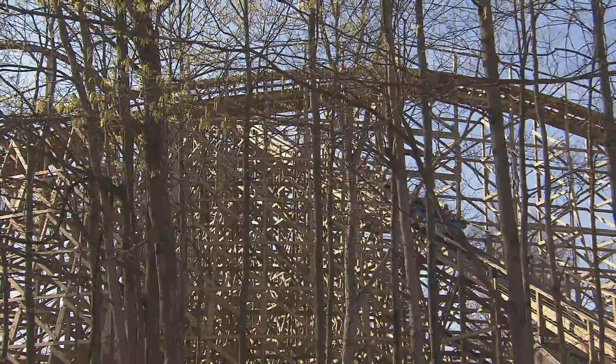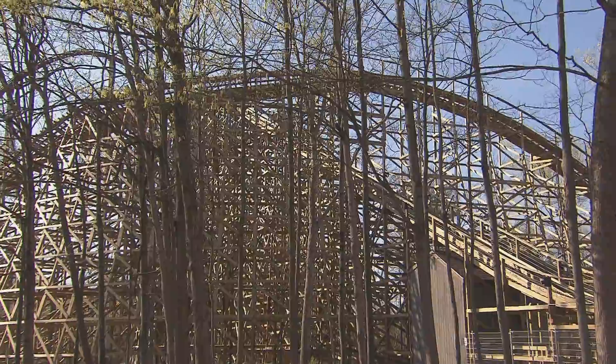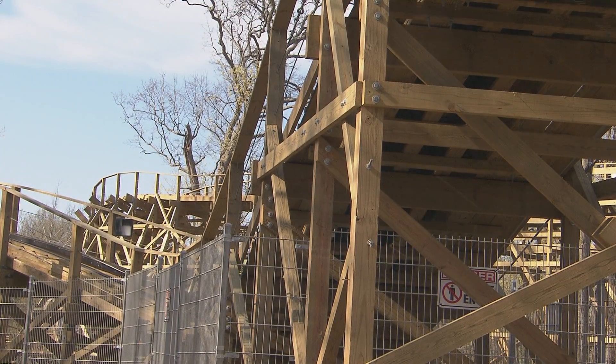What we do is we bring the group out to design at Great Coasters International. They survey the area that we're thinking about building the ride. They come back and give us different designs. We go back and forth and give them some things that we want to give our guests. And then they come back saying, this would be a cool element here and there. And then you finally settle on the design, and then the process starts of building it.